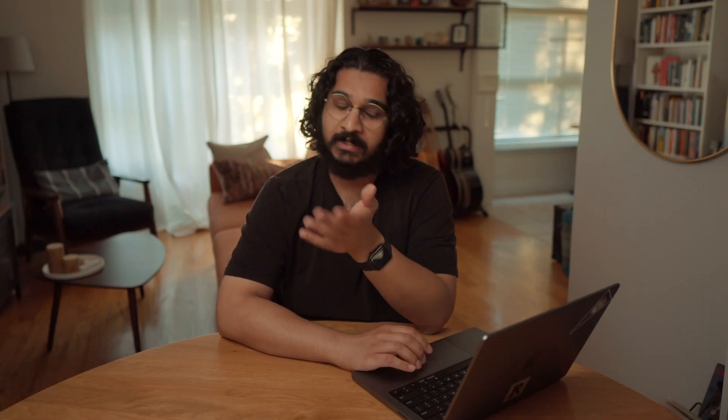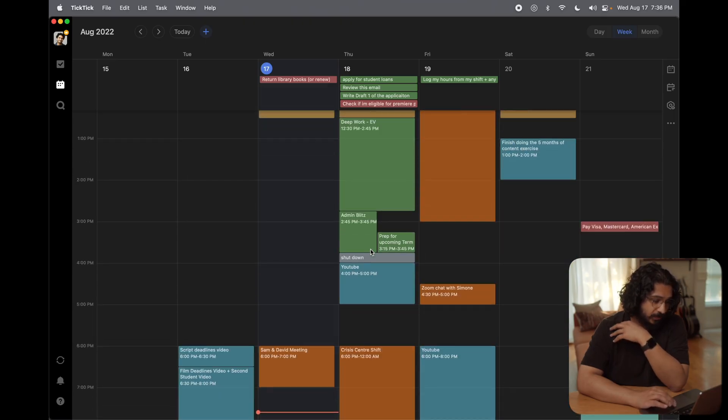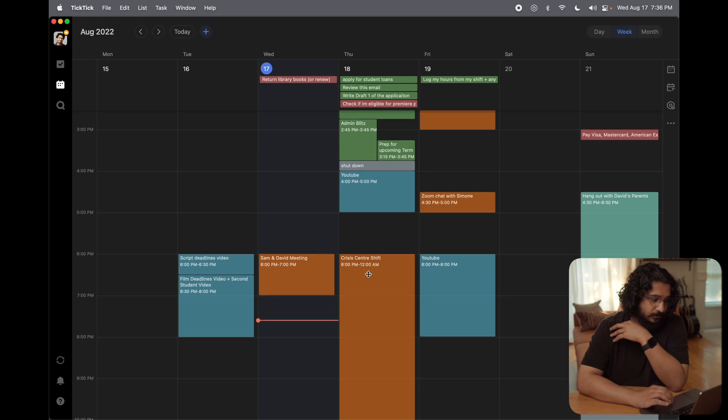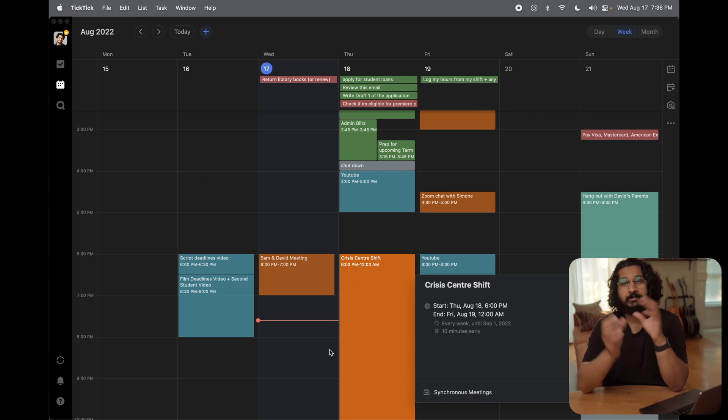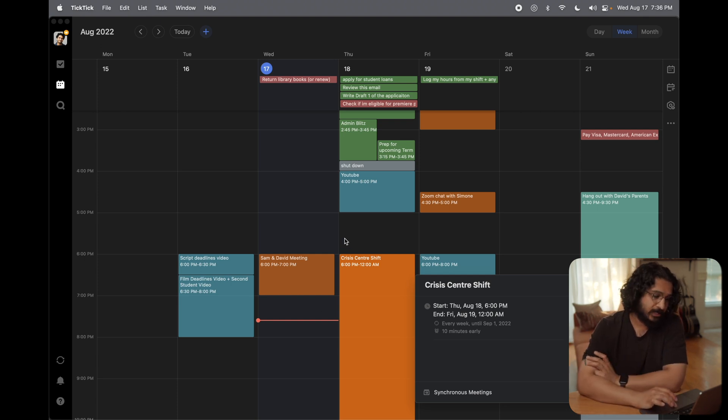Another neat thing about TickTick is you can integrate your calendars into it. You can see here — this is a shift I have synced in from a Google Calendar. You can use Apple Calendar too, and you can sync in multiple calendars. I keep all of my synchronous events in one calendar, so I sync those in, and when I start a new week those spots are already filled out, so I'm not going to book tasks in during that time. You definitely can't do that in Apple Reminders.